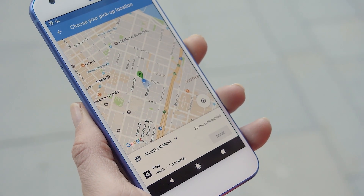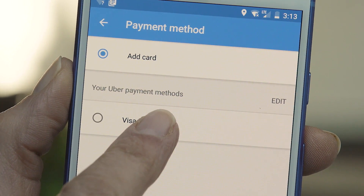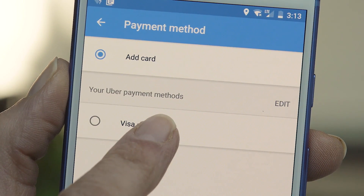Once you've selected your ride, hit request and select your payment method. It defaults to the card on file for your Uber account, but you can easily add a different one or use Android Pay.